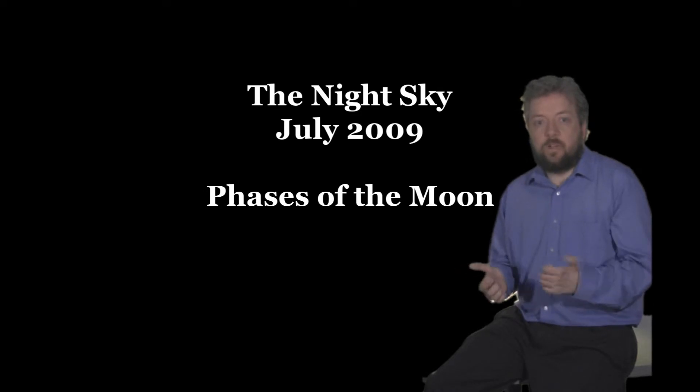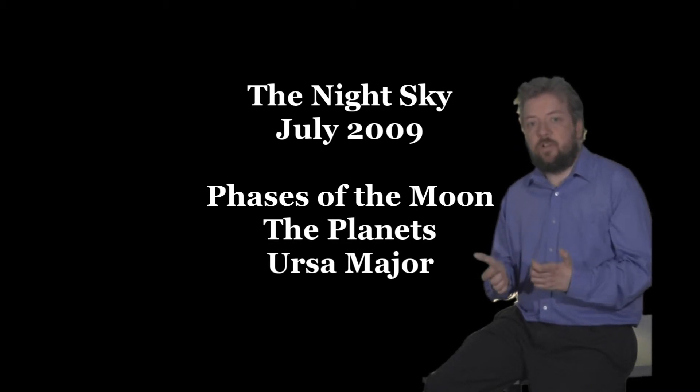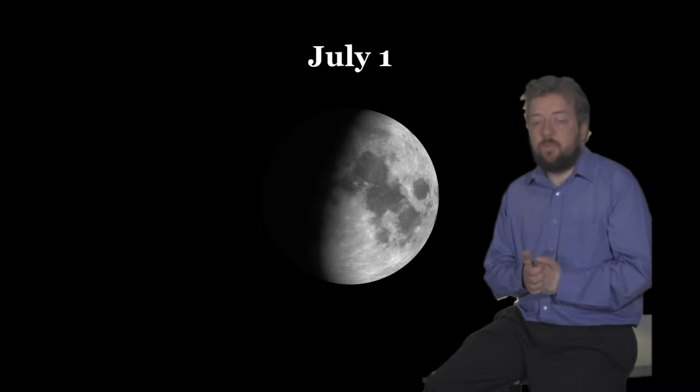Welcome to Baseline Scientific. My name is Paul Scanlon and I'm going to show you what could be seen in the July night sky. It's hard to believe that we're already past the longest day, so the nights will be getting darker. As usual there is much to see. We'll start with a look at the phases of the moon, then a tour of the planets, and we'll finish off with a look at this month's constellation, Ursa Major.